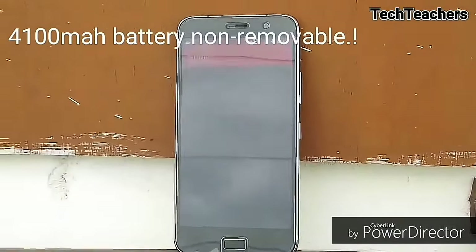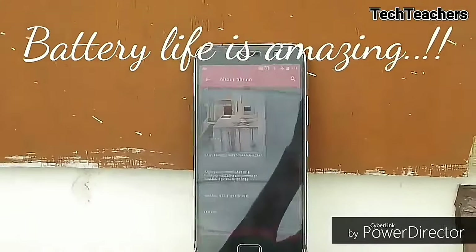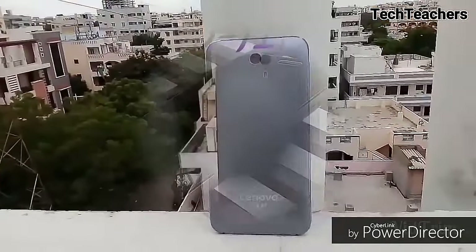But the highlight of the smartphone lies in its 4100mAh non-replaceable battery, and the battery life is simply amazing. To check out the full in-depth review of the device, check out the link in the description. The smartphone is priced at 13,499 INR.